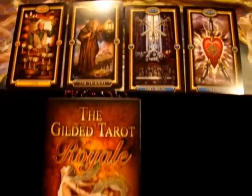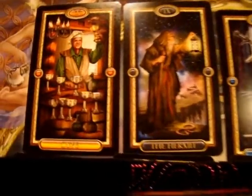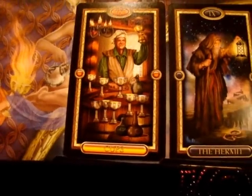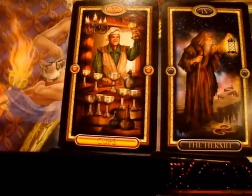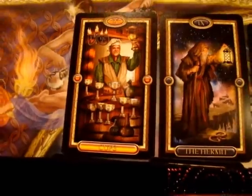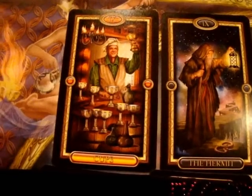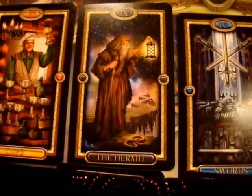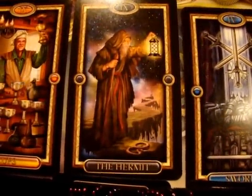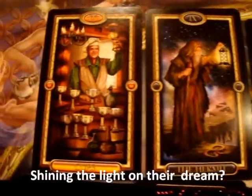This is the Gilded Tarot Royale by Ciro Marchetti — beautiful deck. For the situation we have the Nine of Cups, the wish-come-true card. This person is either working towards something they want to come true, or something has just happened and they're very excited about it. As a nine, it's also about the completion of something. The challenge for this person is the Hermit, which can mean solitude, focus, having that lantern-like focus on esoteric knowledge or just understanding a situation. So their challenge in achieving this wish may come down to focus.